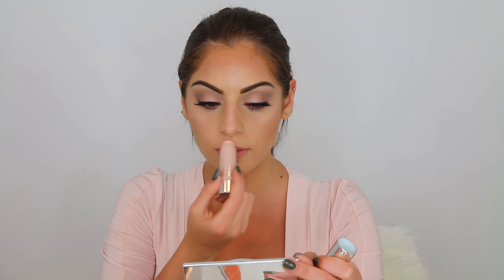To highlight my cheekbones, I'm just taking the Clinique chubby stick in the shade hefty highlight and applying that to the tops of my cheekbones. I'm also going to put it on my cupid's bow and my nose. Now onto lips — I'm just going to line my lips with the Clinique lip liner in the shade intense cafe.